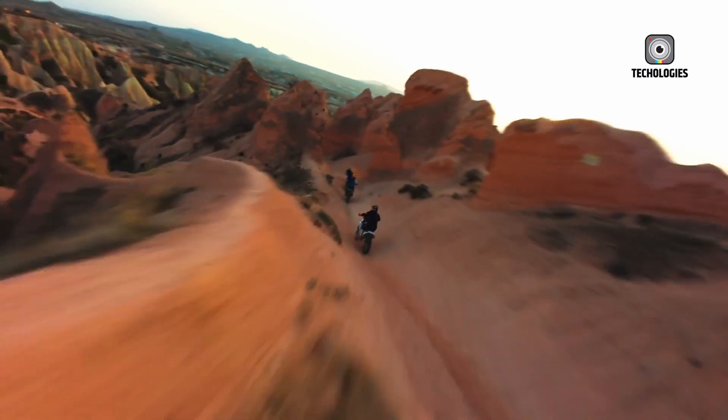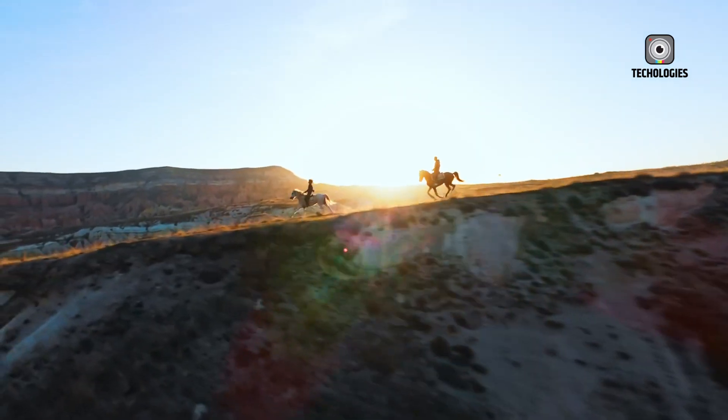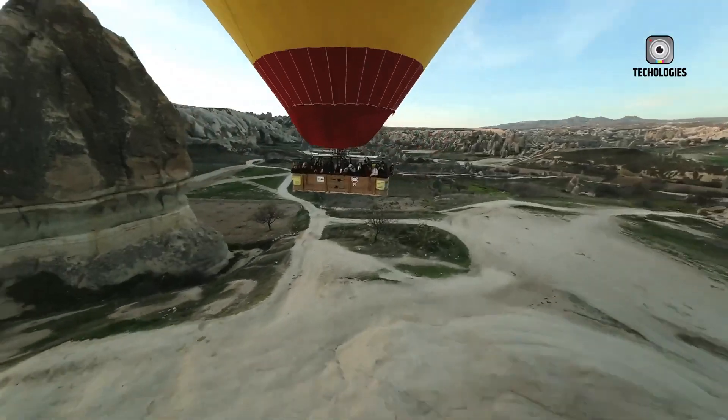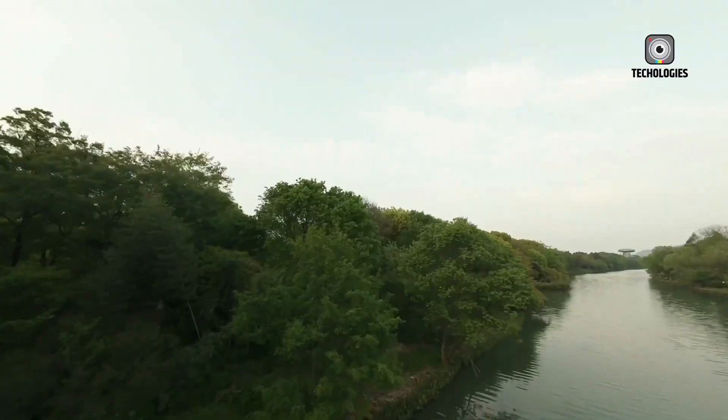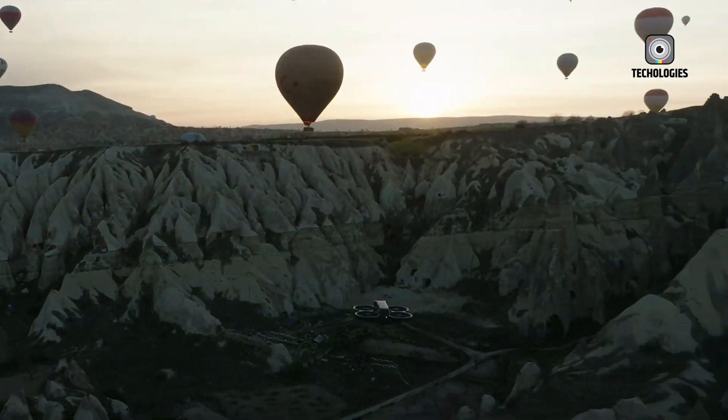Leaked images of the retail box provide insight into what's included with the DJI NEO. The base package includes the drone, battery, charger, cables including USB-C, and spare propellers. The Fly More Combo adds a radio transmitter, two extra batteries, and prop guards, if not already attached to the drone.